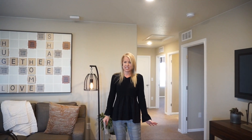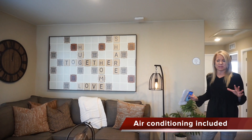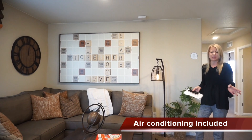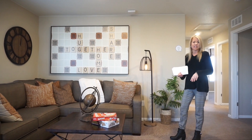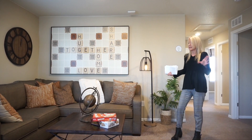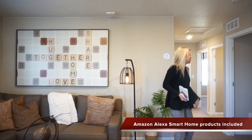Here we are at the top of the stairs, and when you first get up to the top of the stairs we come right into our loft. Home buyers love to have a loft upstairs — it's nice to have that extra space whether it's for a playroom, exercise equipment, or maybe a homework space. This house does have a loft and you walk right up into it.